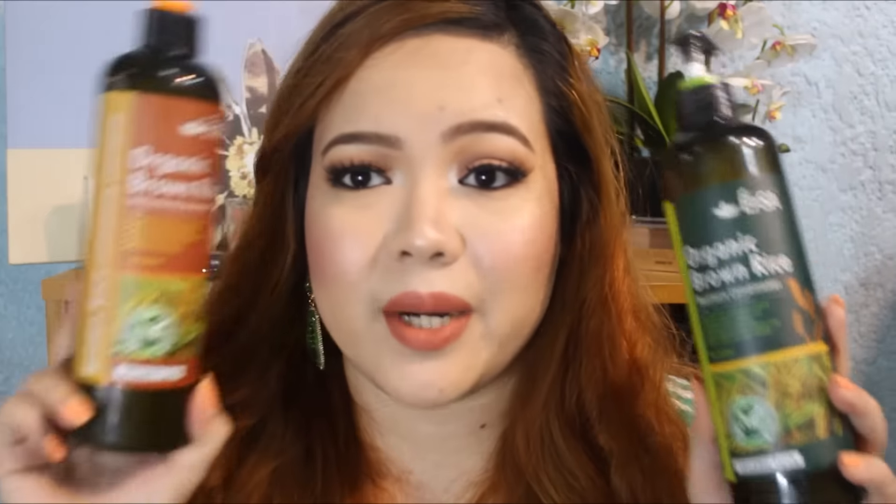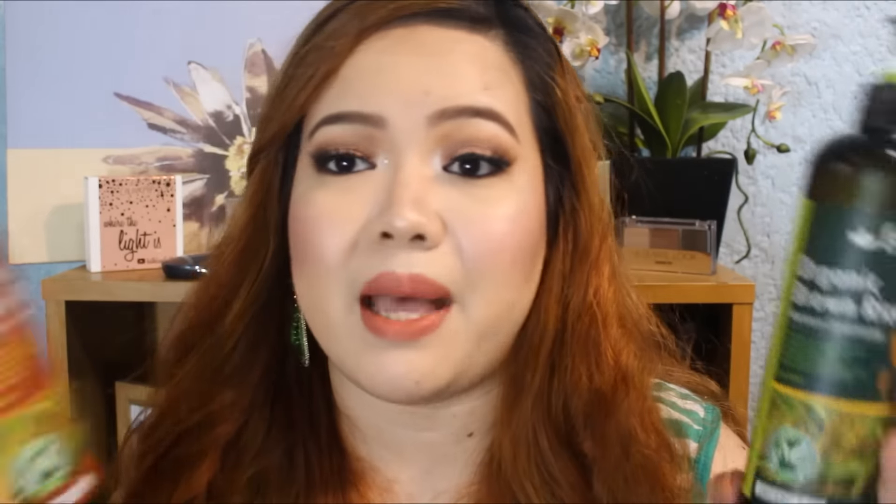I have been totally loving this EPSA Organic Brown Rice Refreshing Shampoo. I got this from Pretty Angel Shop, and I also got the EPSA Organic Brown Rice Moisture Conditioner. These are really big bottles — 550ml each. For my fellow Cebuanos, this is available at El Boutique inside Park Mall on the second floor. This brown rice shampoo smells super good. I actually use it to wash my brushes because I love how it smells — washing brushes just feels like a spa. The scent lasts on my hair for a few days, which is great since I only shampoo 2 to 3 times a week.